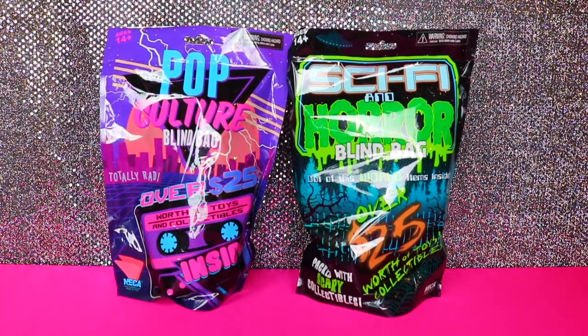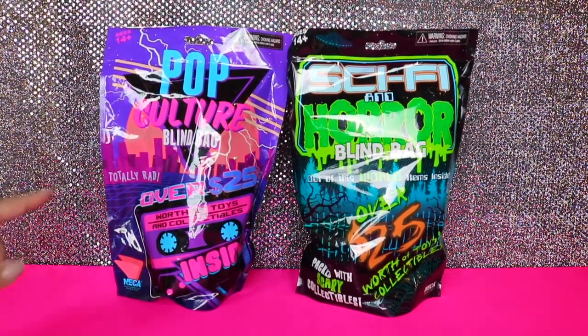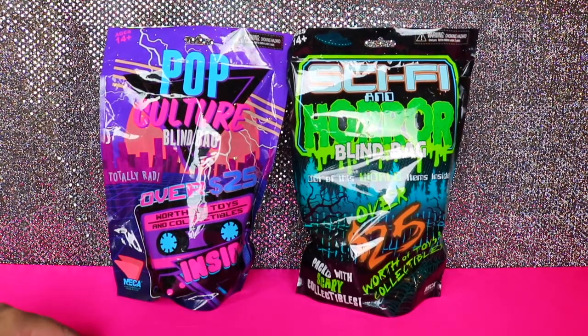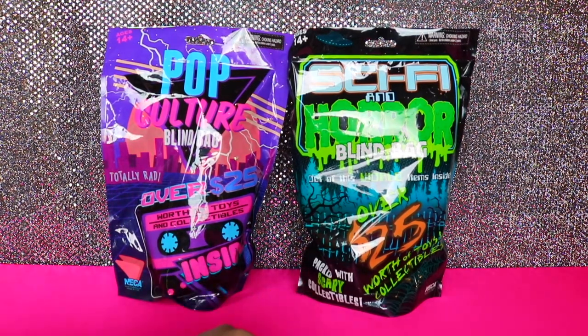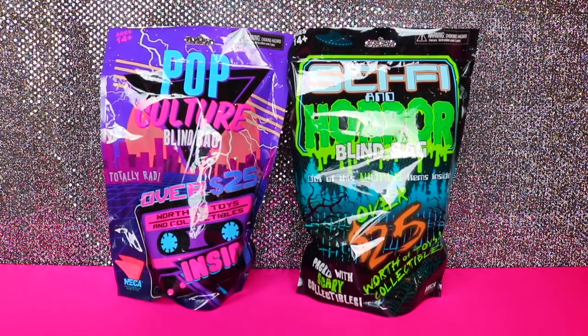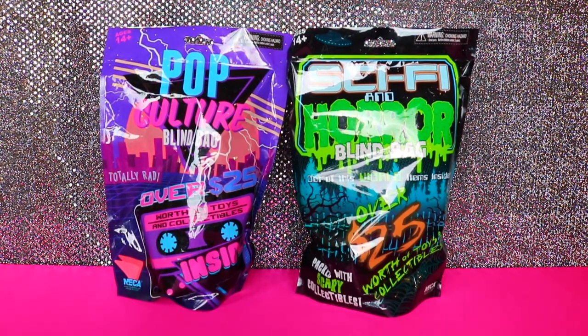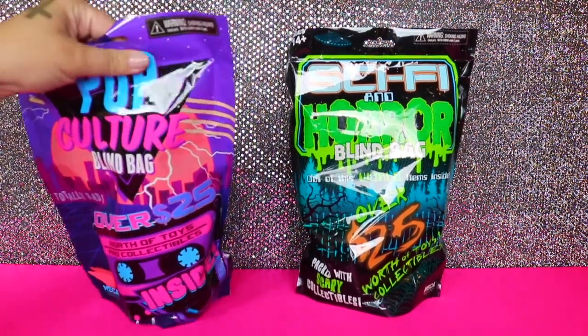Hey guys, it's Kelly and Kim and today we've got a couple NECA mystery blind bags. We've got one pop culture and one sci-fi and horror, and it's got a bunch of different items up to $25 worth of value. I'll go ahead and let you have the horror since that's your favorite, and I'll go first with the pop culture.